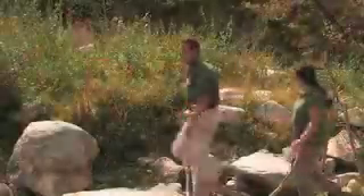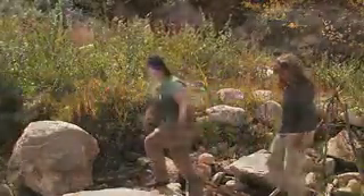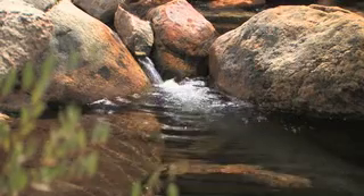We followed a path along a creek in the canyon and found some brook trout that were patiently hanging in the current and waiting for their next meal.